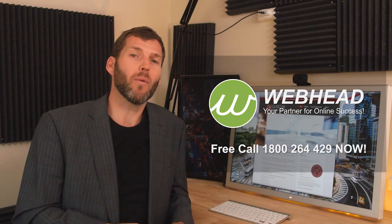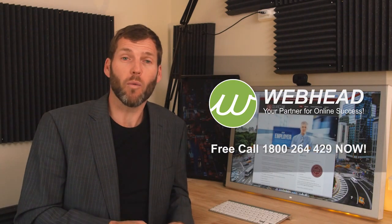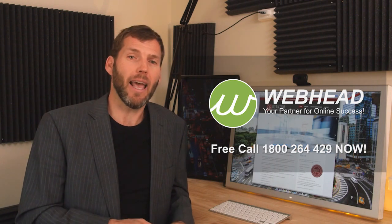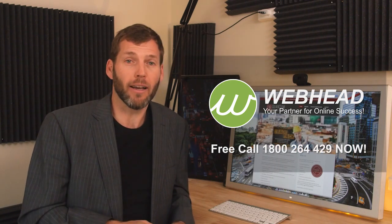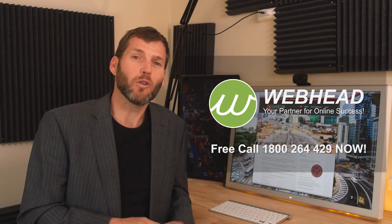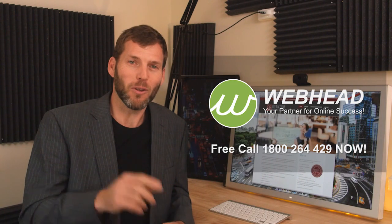I'm really happy with the way the website has come together, and I hope it inspires you too as to what could be possible with your own website — and perhaps motivate you to take action and start maximizing your own opportunity online. If you have a website that could use a little refresh or perhaps a complete makeover, Webhead can make that happen and we would love to be your partner for online success. Call us today on 1-800-264-429 and let's get things moving for you too.